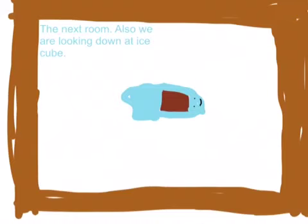The next room. Also, we are looking down at an Indiana Ice Cube. Good, no traps. There is a small gap in the ceiling, but no other escape.